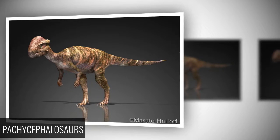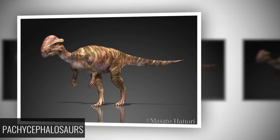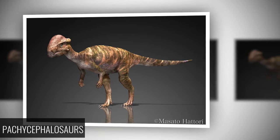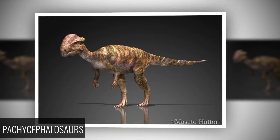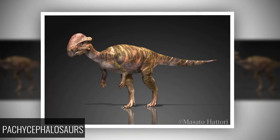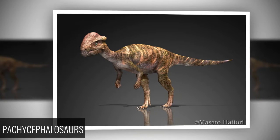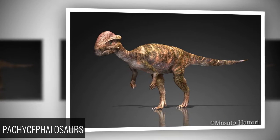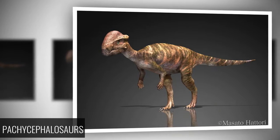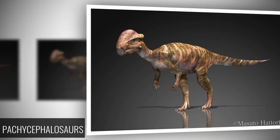Pachycephalosaurs — Bone-headed Dinosaurs: 20 million years before the dinosaurs went extinct, a strange new breed evolved: small to medium-sized, two-legged herbivores possessing unusually thick skulls. It's believed that Pachycephalosaurs like Stegoceras and Colepiocephale used their thick noggins to battle each other for dominance in the herd, although it's possible their thick skulls also came in handy for butting away curious predators.